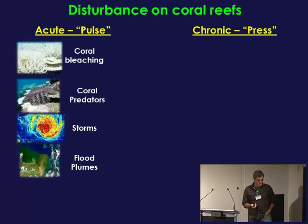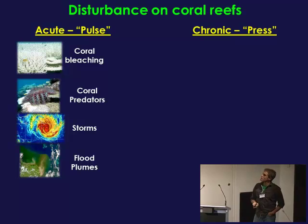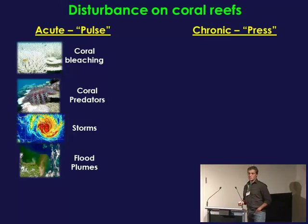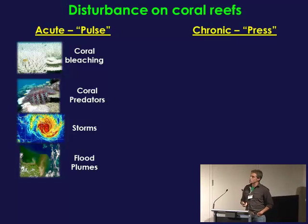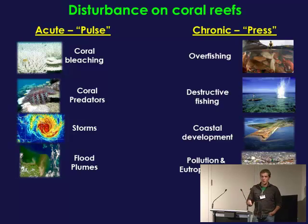When we're talking about disturbance — and Nick has already touched on this, as have several other people today — we're really talking about acute disturbances: these one-off things like coral bleaching events, outbreaks of droppella or COTS, storms, and flood plumes. And oftentimes these are compounded on top of chronic stresses like overfishing or destructive fishing practices, coastal development, or pollution.